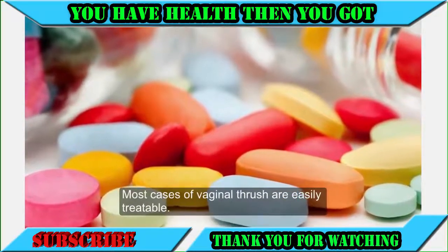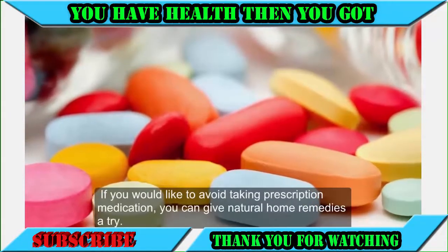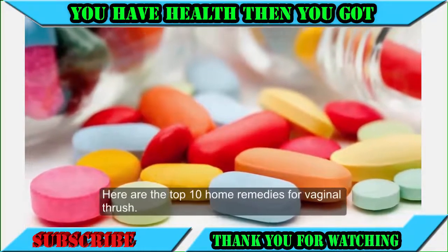Most cases of vaginal thrush are easily treatable. If you would like to avoid taking prescription medication, you can give natural home remedies a try. Here are the top 10 home remedies for vaginal thrush.